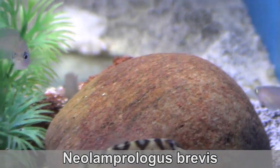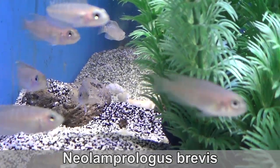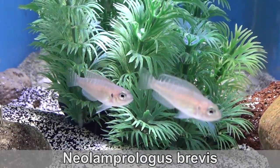Neolamprolagus brevis. This shell dweller can get around 2 inches long — they stay small. This is the only known shell dweller that is not only monogamous, but also has the couple sharing the same shell.